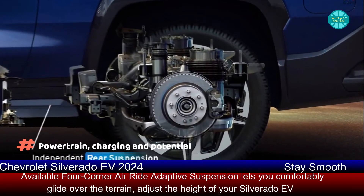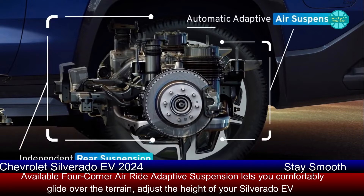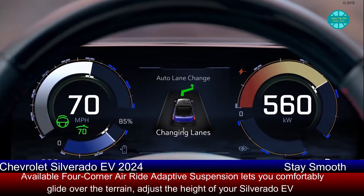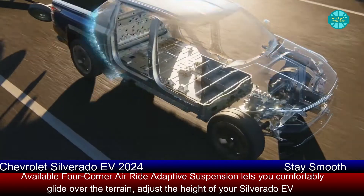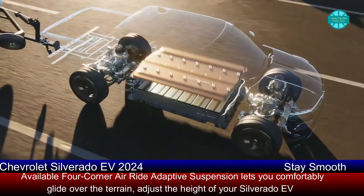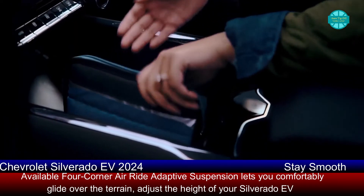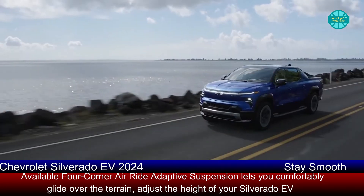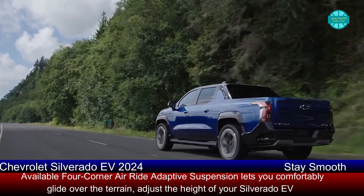The 2024 Chevy Silverado EV, like the Hummer EV, will ride on GM's Ultium platform. At launch, both the RST and WT variants will use the same battery, which GM estimates will provide 400 miles of range for both models. In wide-open watts mode, the Silverado RST can produce up to 664 horsepower and 780 pound-feet of torque.